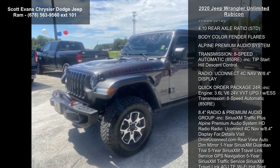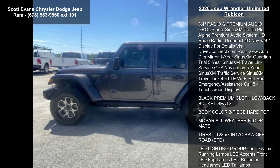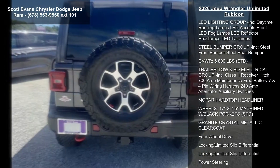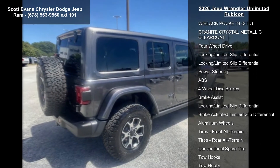Some of the top features included with this vehicle are: engine 3.6L V6 24V VVT UPG1 with ESS, 4.10 rear axle ratio, body color fender flares, and Alpine premium audio system.